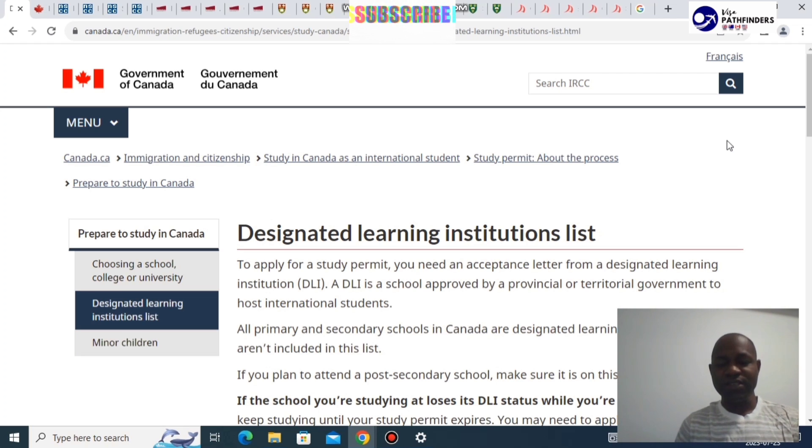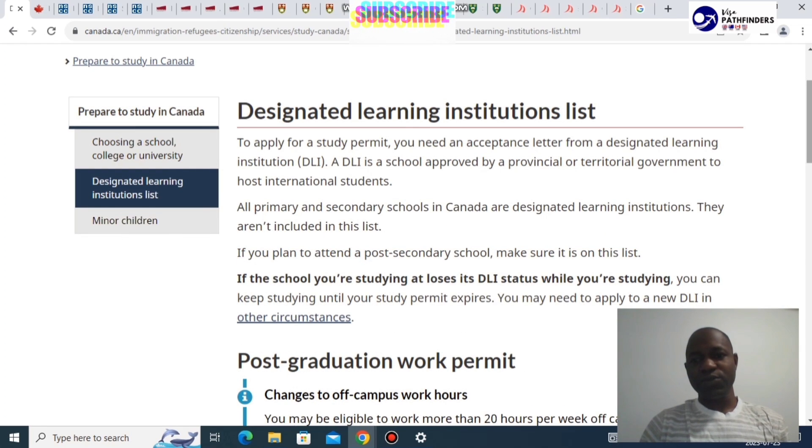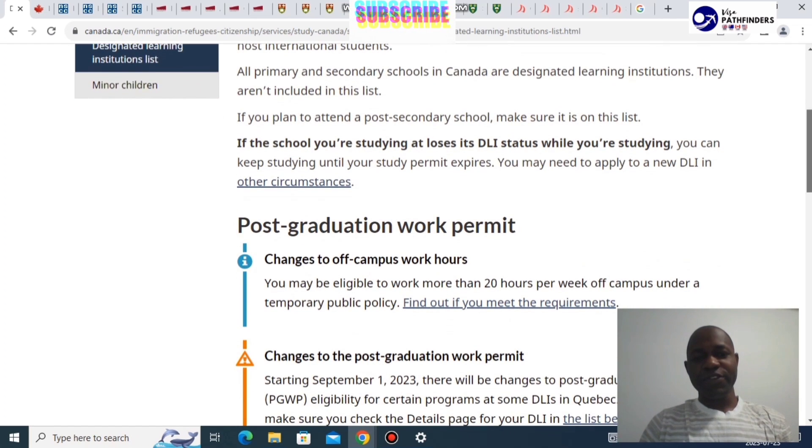Please note that this video is made based on the information available to us, as this information keeps changing from time to time. We need to start first from designated learning institutions, referred to as DLI. They are the schools approved by the provincial authority to host international students, and we're looking at that vis-a-vis the post-graduation work permit, which is what you would need after graduating.